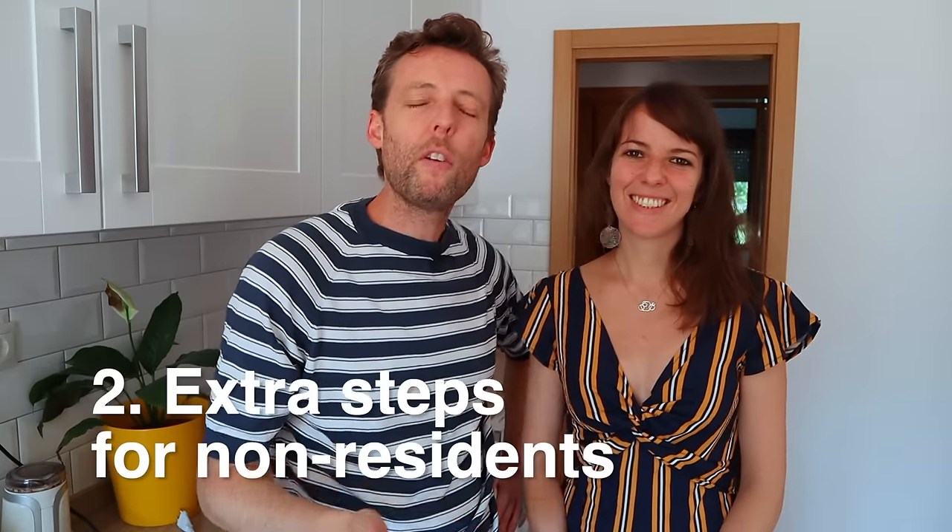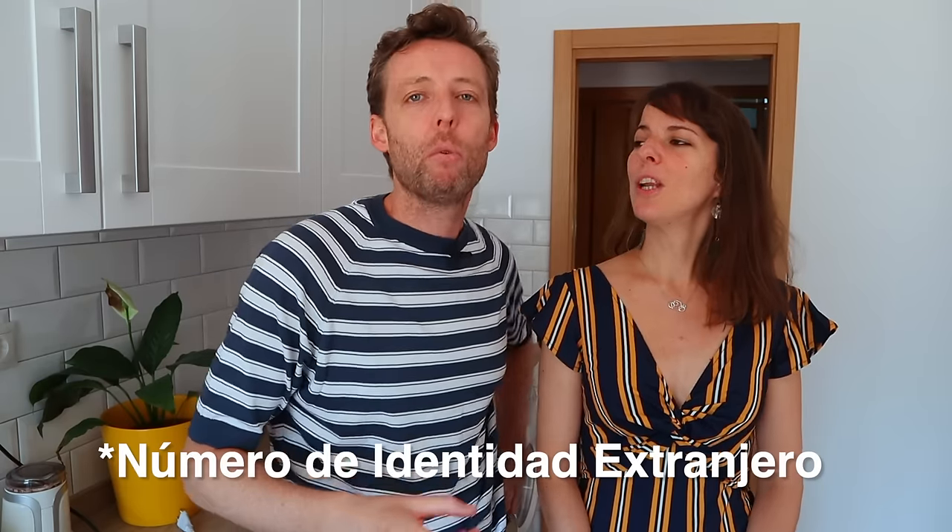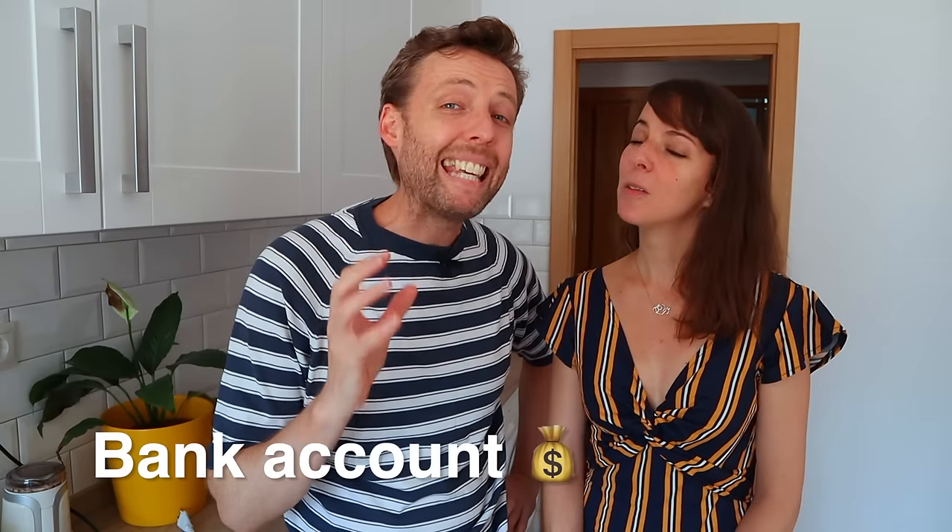Number two: if you're a non-resident, what are the extra steps? There are a few extra steps, but they're not massively complicated. Broadly speaking, the process of buying a house is the same. One key step is you're going to have to get what's called a número de identidad extranjero — the NIE. It's just a number you need to be able to do financial transactions in Spain. Your lawyer, or services like Pro Spain, can help you get that number. The other part is a bank account — it's not legally required, but it's much easier to have one here for making transfers and paying fees.